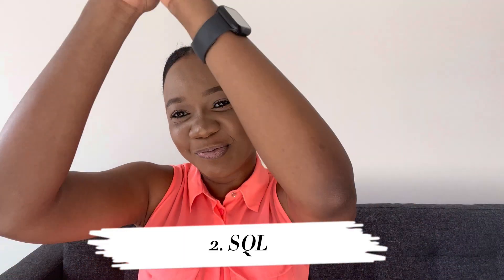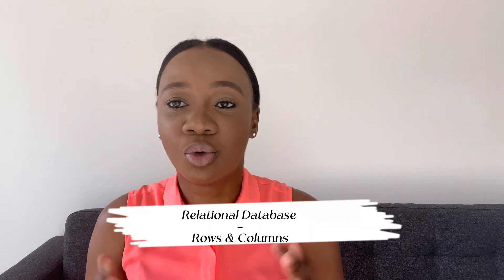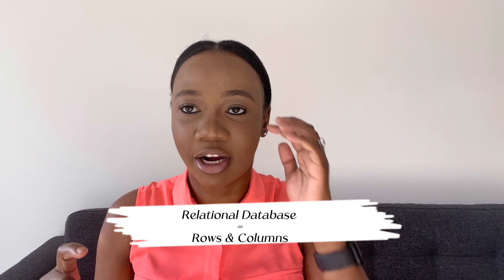SQL. Why do I say SQL? Well, pretty much because if you really want to work on relevant relational databases — and when I say relational database, what I literally mean is a database that can be classified or grouped into rows and columns — pretty much as simple as that. They have relationships, so that's why it's called a relational database.